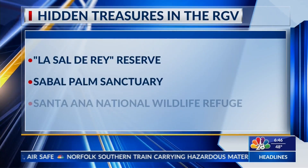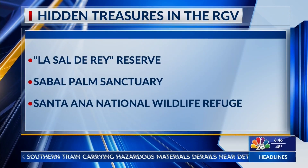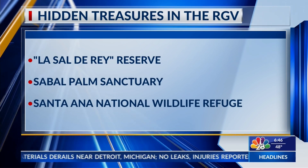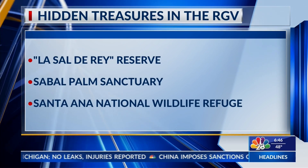Whether you check out the Salt Lake Reserve, the Sabal Palm Sanctuary, or the Santa Ana Wildlife Refuge, we hope that you're able to experience the great outdoors and keep shining a light on the natural ecosystem that we have here in the Valley.